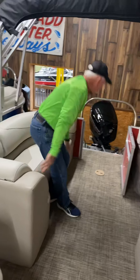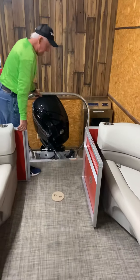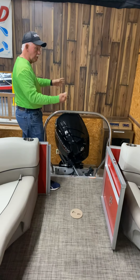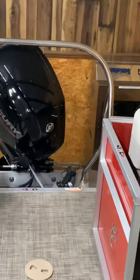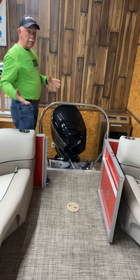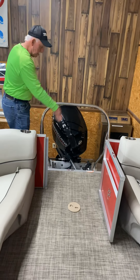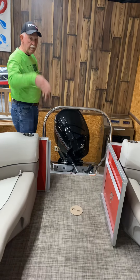This boat comes standard with a ski-tow bar, and it's one I like because when you're done using it, you pull the tube in and you're not bending over trying to grab a rope from behind the motor. It's easy to manage. You can put the tube parallel right here, put the rope around it — it's out of the way, safe, and you're ready to go.